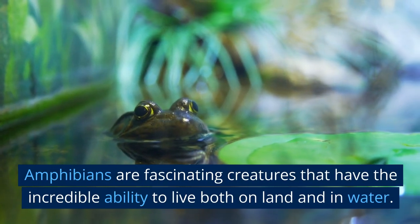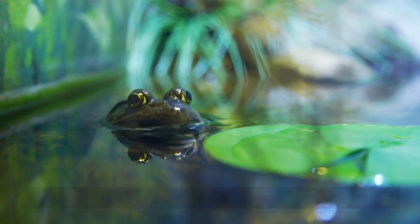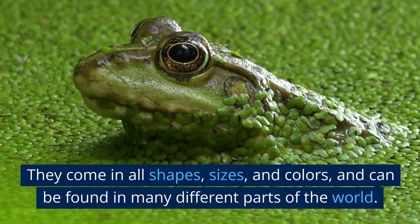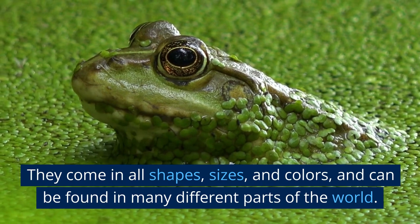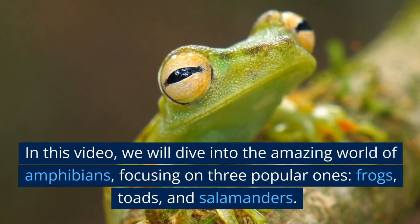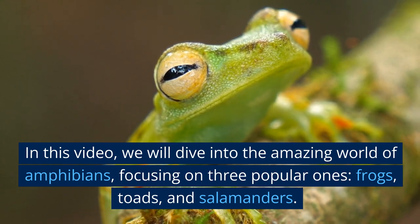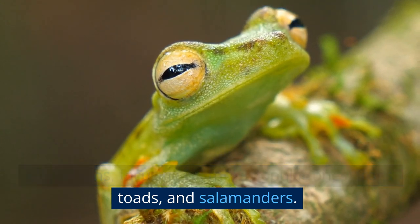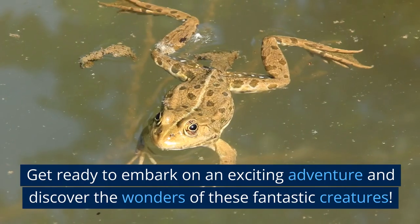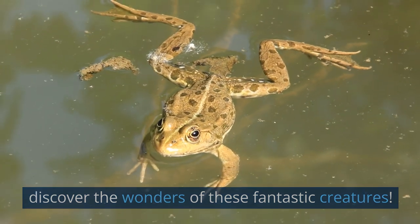Amphibians are fascinating creatures that have the incredible ability to live both on land and in water. They come in all shapes, sizes, and colors, and can be found in many different parts of the world. In this video, we will dive into the amazing world of amphibians, focusing on three popular ones: frogs, toads, and salamanders. Get ready to embark on an exciting adventure and discover the wonders of these fantastic creatures.